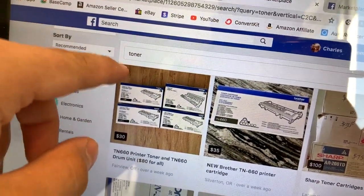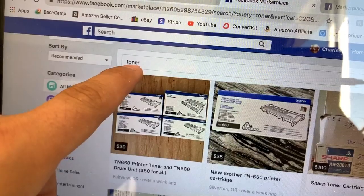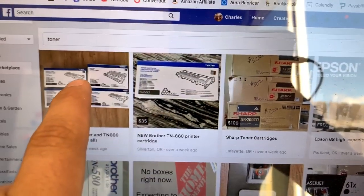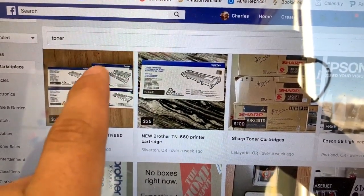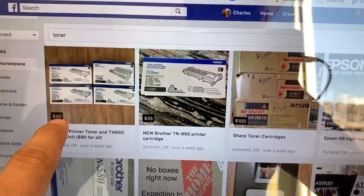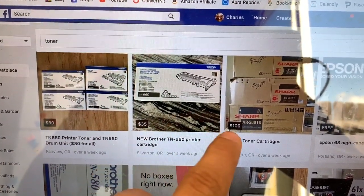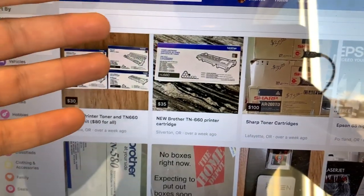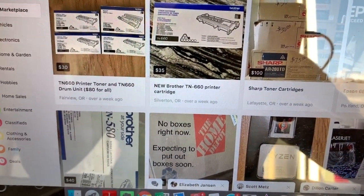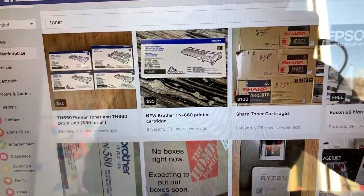Step one: you can do this on Facebook Marketplace, Craigslist, OfferUp, LetGo — whatever local marketplace app or website you want to use. Type in toner. You'll see all the different toners pop up, and until you get to know the different models, you just have to cross-check each model against eBay comps and look at the pricing they're asking. You never want to pay what they're asking. Throw out offers — $20, $25, maybe $50 or $60. It's all a numbers game.